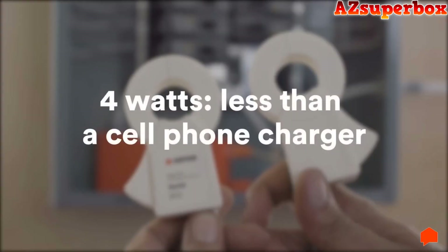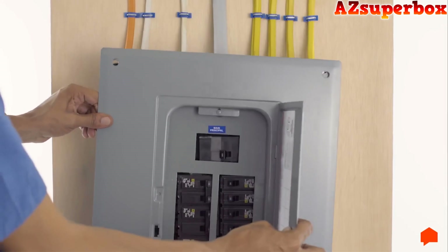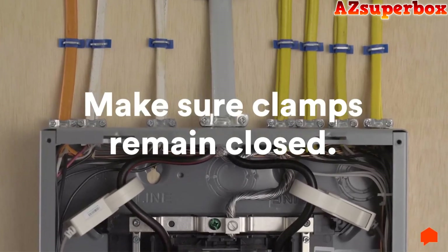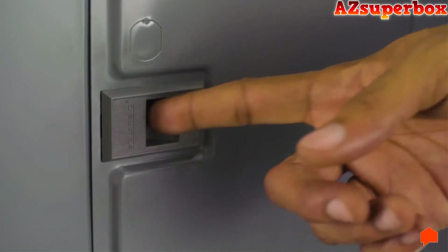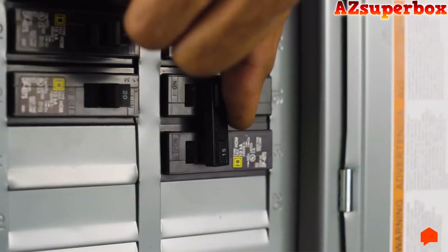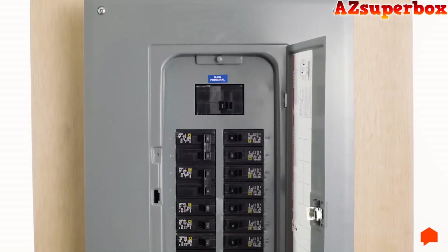Sense uses about 4 watts of electricity — less than a cell phone charger. Now it's time to reattach the panel cover. Attach the cover carefully so that there is no pressure on the sensors — the clamps need to remain securely closed around the service mains. Use the Sense sticker from your install kit to label the breaker that Sense is connected to. Then turn the power back on.